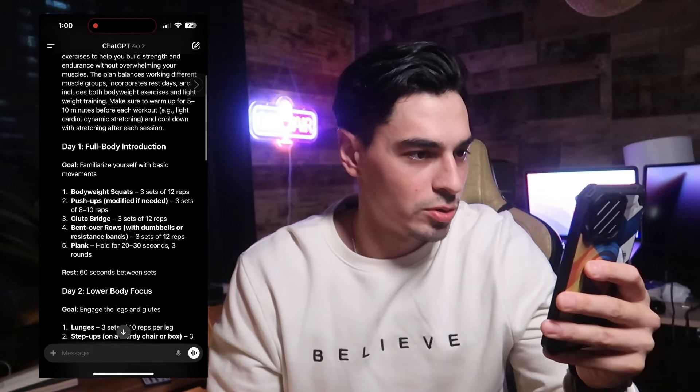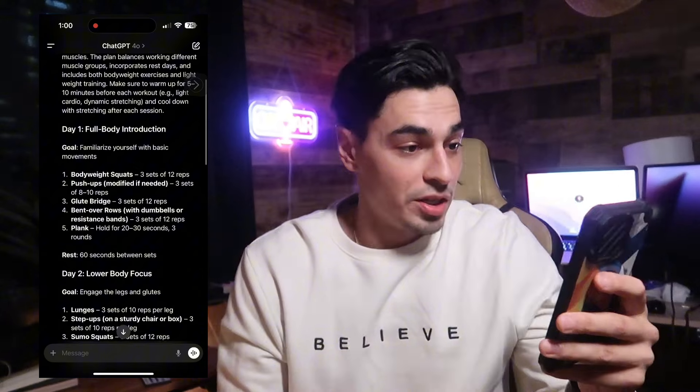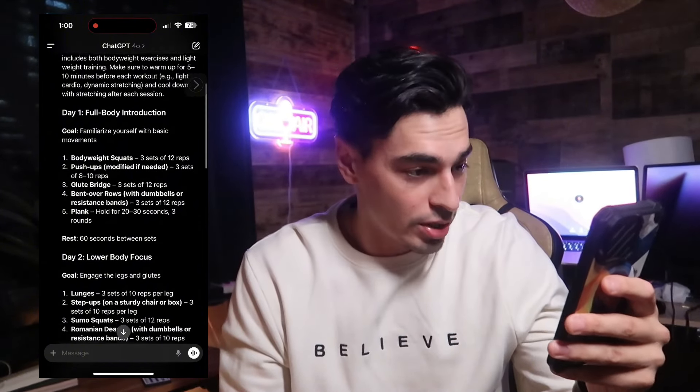It gives a seven-day plan with basic exercises to build strength and endurance without overwhelming your muscles. Day one is full body introduction, day two lower body focus, day three upper body, day four rest, and so on — three days on, one off. It even gives tips for success. That's number one: ChatGPT, in any use case from construction all the way to fitness, and don't even get me started on coding productivity.